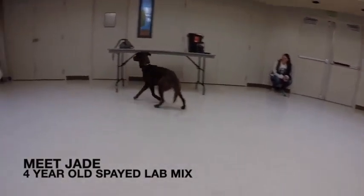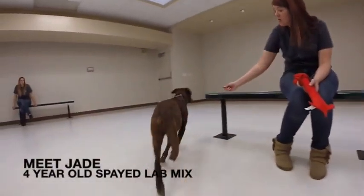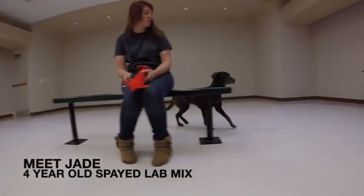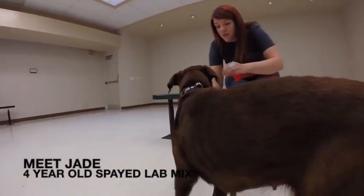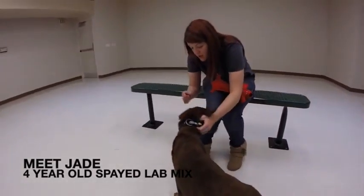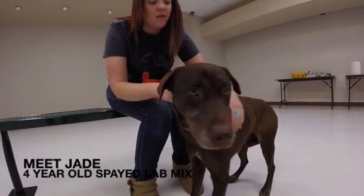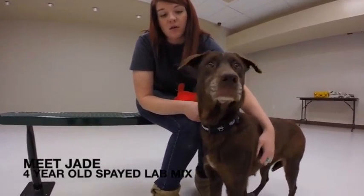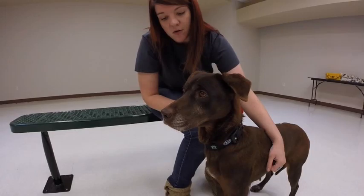This is Jade. Jade is a four-year-old spayed Labrador Retriever mix. The reason Jade is in the shelter is because she didn't get along with another pet in the family. Jade is not housebroken, but she is good with other dogs. She's still young, and she would benefit from basic obedience and proper training classes. She's a sweet girl looking for a second chance, and if you'd like to help Jade out, come on into our shelter.